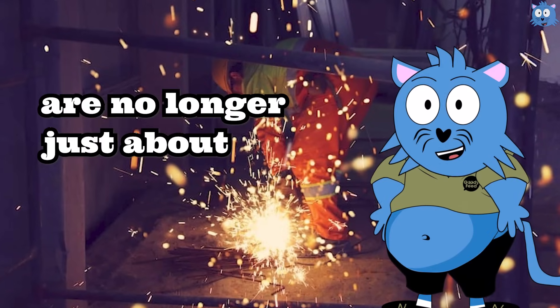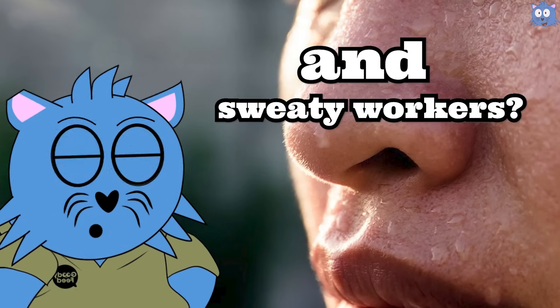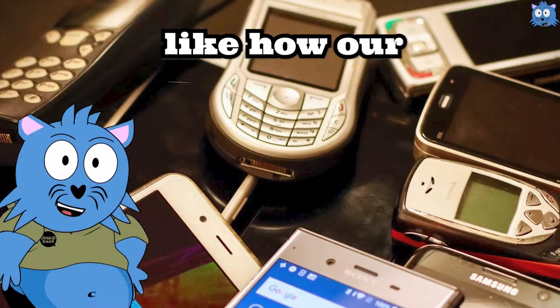Do you know that factories nowadays are no longer just about noisy machines and sweaty workers? Watch out because they've upgraded, like how our phones upgrade.